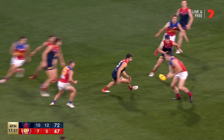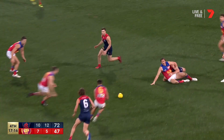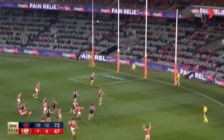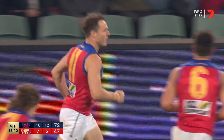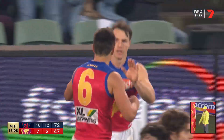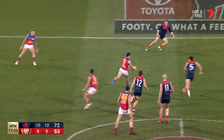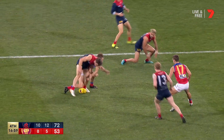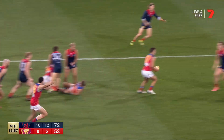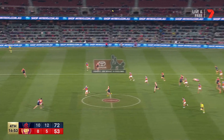McConnell - McConnell. He came up worse for wear on a smothering effort, brilliant work back there from Rivers.